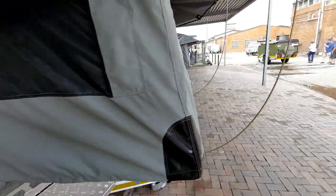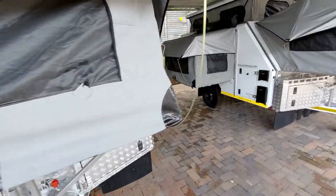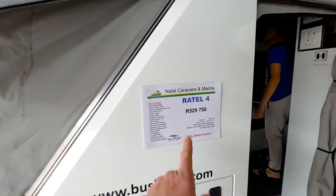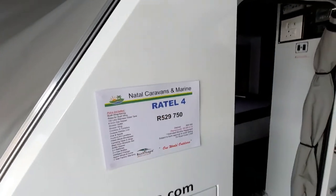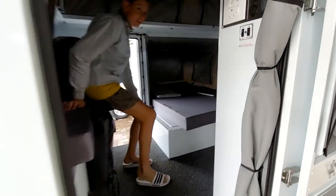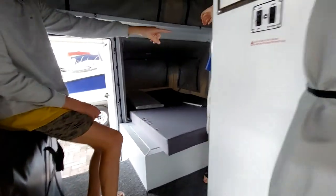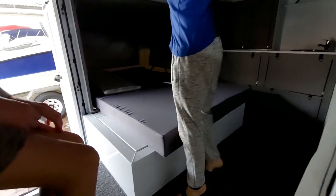I can actually just get the name of the trailer. So this is the Rattle 4. That's the biggest problem with these things — they are fantastic, but for the ordinary person on the street, it's a lot. There's a sink.